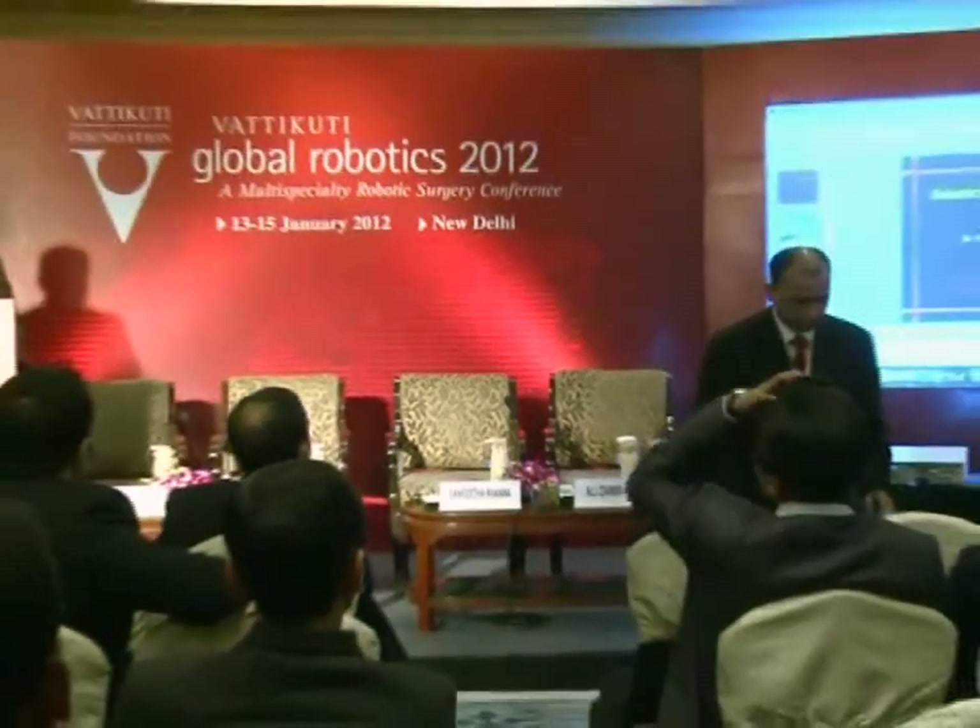Good morning everybody. Once Dr. Sangeeta's job is over, my job starts for the robotic port placement and docking. I shall be talking about robotic port placement and docking in robotic thoracic surgery. I'm working in the department of minimally invasive thoracic surgery and robotic surgery at Medanta, the Medi-City. We have a successfully running program of robotic thoracic surgery, and we have the privilege of using the latest DaVinci SDSI robotic system.